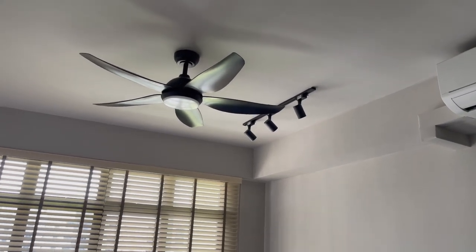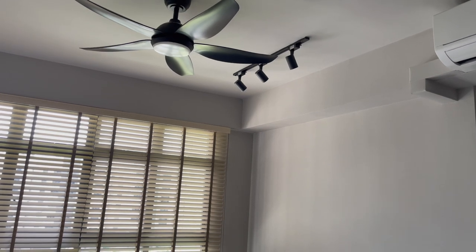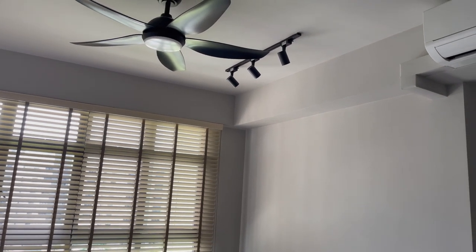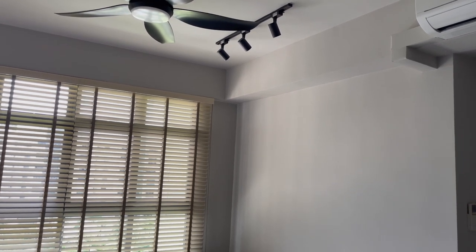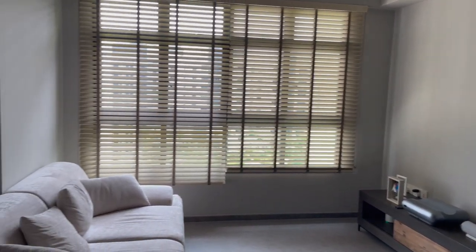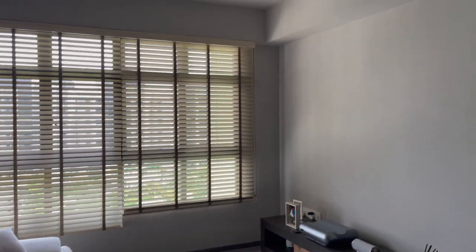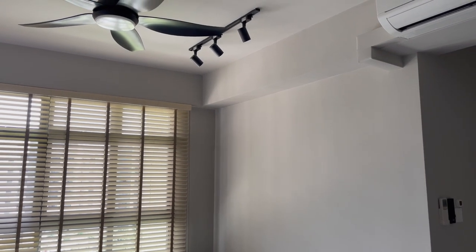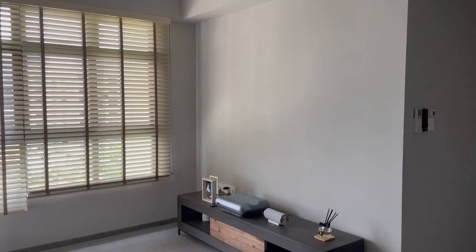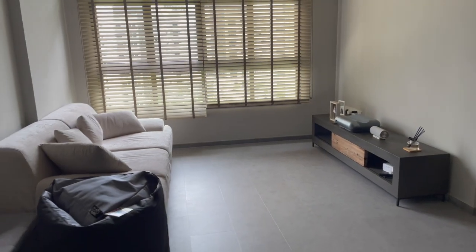Another renovation regret in the living room is definitely the lighting system. The fan is great — it's by Fanko — but we planned a spotlight track light, which is being underused because we have a projector instead of a TV. We don't use the track light at all since we want a dark environment for the projector. It would have been nicer to have soft lighting perhaps behind the sofa. One lesson learned: try not to get lighting that is too harsh unless you specifically want a bright environment — having soft lighting options is really nice.